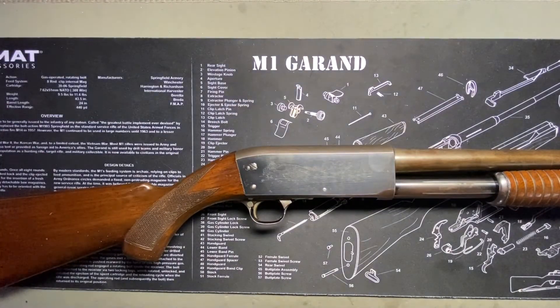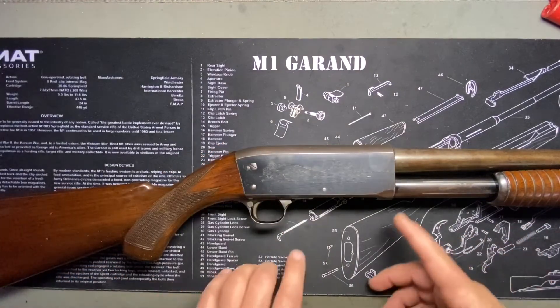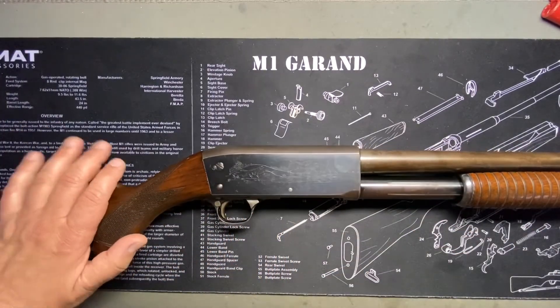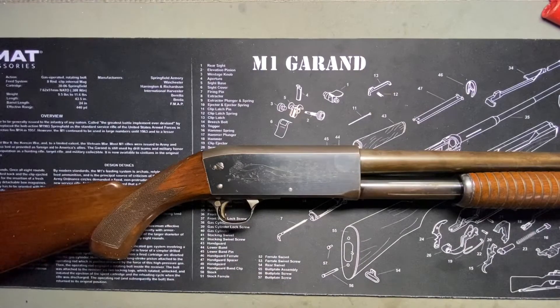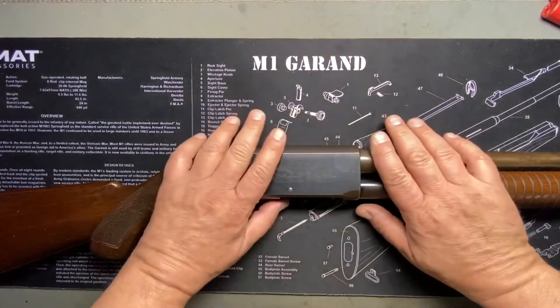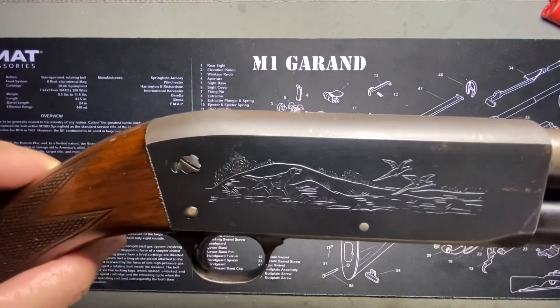To top it all off, if it wasn't awesome enough already, it's also slam fire, which people seem to really love. So that's the Ithaca Model 37 — it's a John Browning design with a little bit of Pedersen, a little bit of Harry Howland, a little bit of G.H. Garrison, and who knows what else. What a collaboration to finally come out with the most patient shotgun design ever.